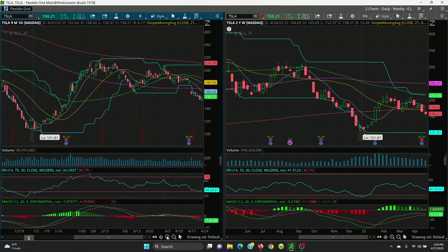On the upside, watch all these key simple moving averages, and on the downside, watch all these gaps and fills. Thanks for watching.